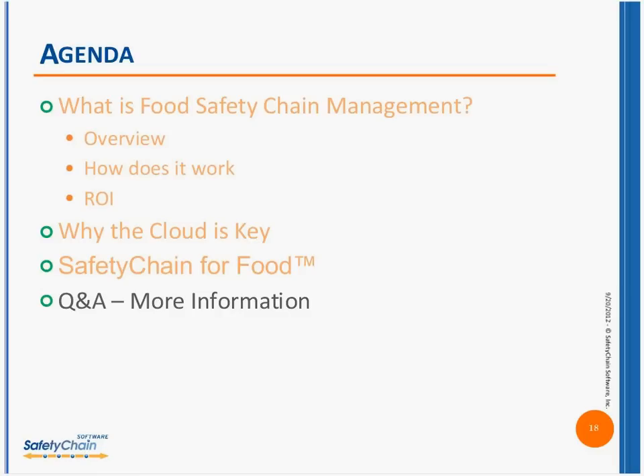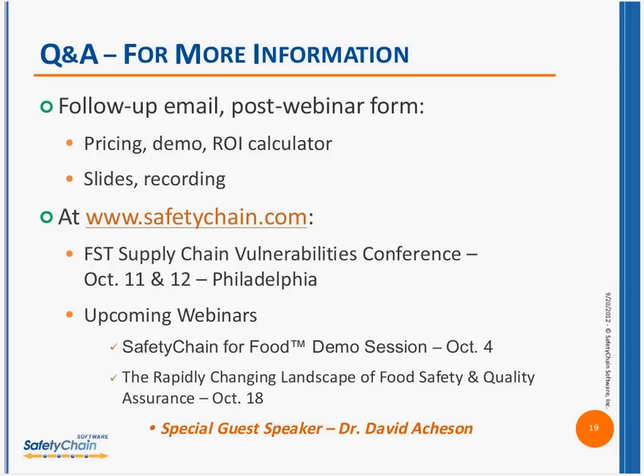With that, I'm going to hand it back to you, Barbara — I think we're coming up on our time and we're going to open this up for Q&A. Thank you very much, Dave. We're now going to take your questions. You can see on the lower right-hand side the smaller rectangular box — just enter your question and hit send. When you leave the webinar today, there will be a form that pops up where you'll be able to request pricing for a product demo, an ROI calculator, and slides and a recording of today's event available via email within 24 hours.